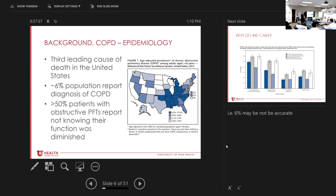Basic background: COPD is the third leading cause of death in the United States. The overall percentage of the population that self-reports having COPD is around 6%. Nevada is right at the national average of 6 to 7%. What's interesting is about half the patients who have true obstructive PFTs don't know they have abnormal PFTs, meaning this number might actually be an underestimation.